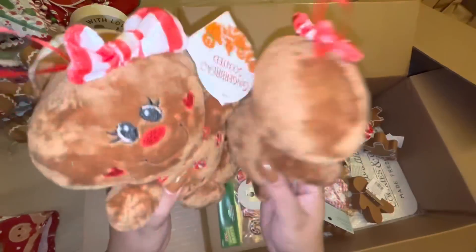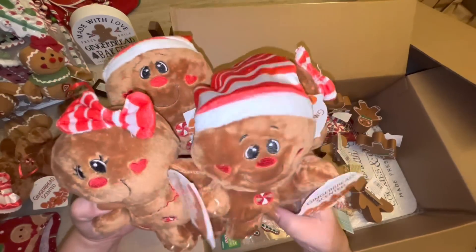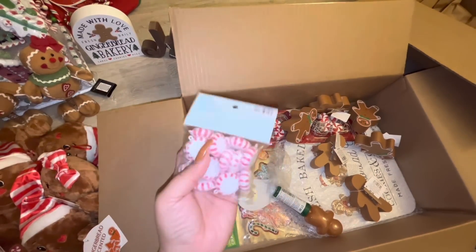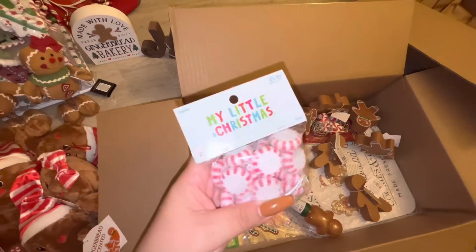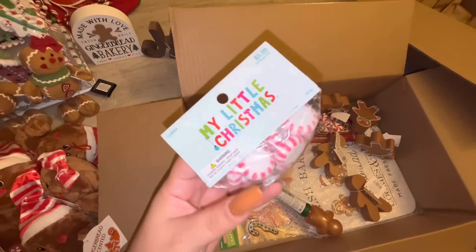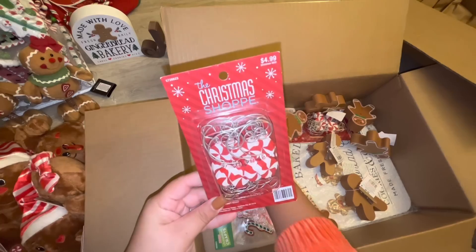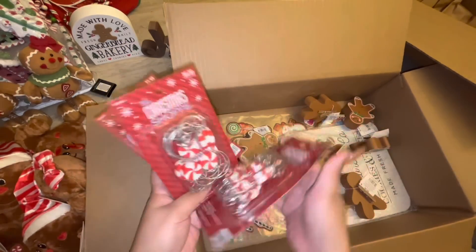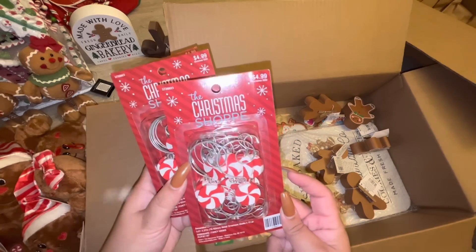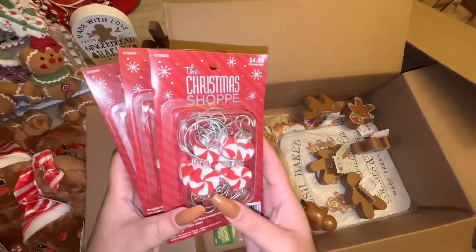I'm having a gingerbread explosion in my house — so fun! Then I got this pack of peppermint candies, $5.99 minus 60% — I'll probably use them for DIYs I'm making. Then these peppermint candy ornament hangers — aren't they nice? $4.99 minus 60%, brings 12 hooks, and I got three packs. They're gonna look cute hanging in the tree with the ornaments.